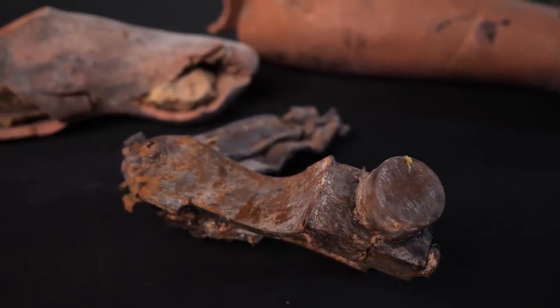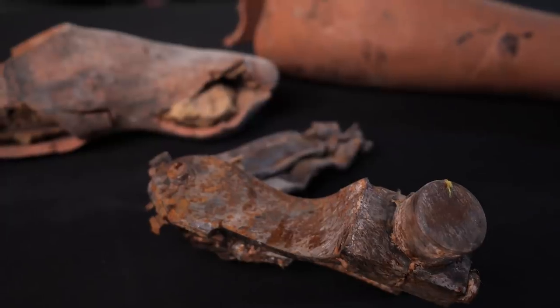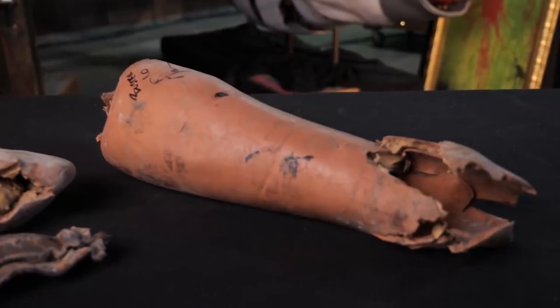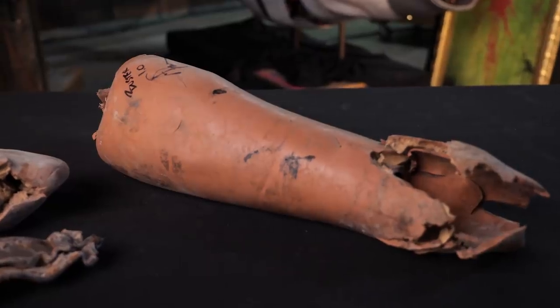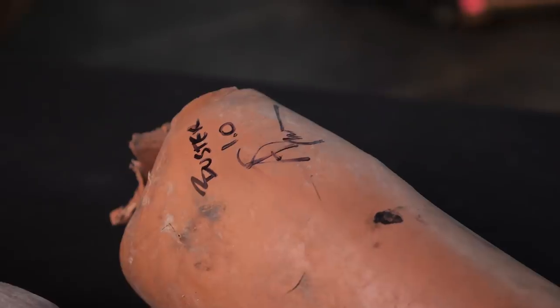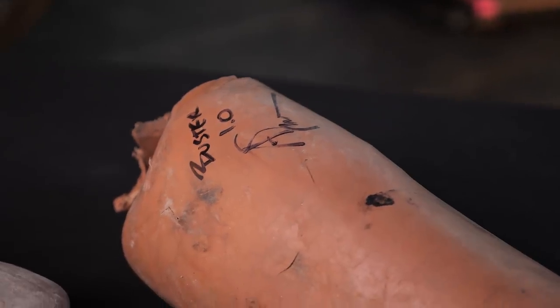These are the rubber and steel parts from what is called a Hybrid 2 crash test dummy. Crash test dummies have been used for decades. They've undergone several different design iterations in their desire to replicate the movement and responsiveness of a human body under the restrictions of a car accident.